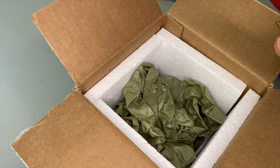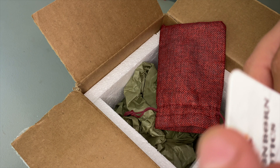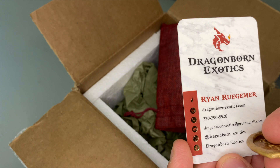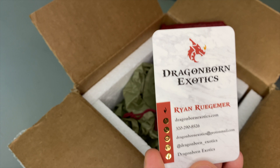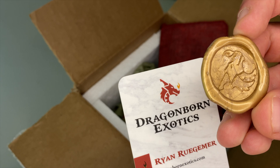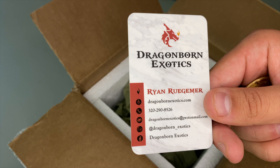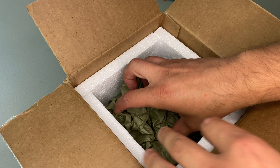This gecko is from Dragonborn Exotics — Brian. All his info is right there on the card. I would definitely follow him on Instagram because he has some really neat animals, not just gargoyles but a ton of high quality animals in general. He threw in this little sticker with his logo on it — I like the gold on the back.